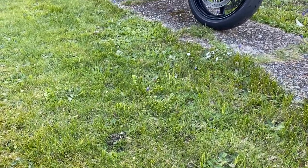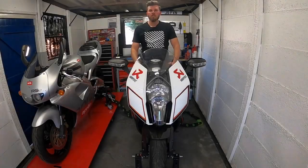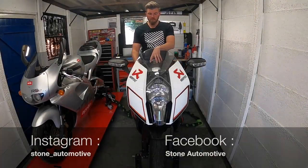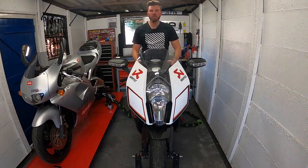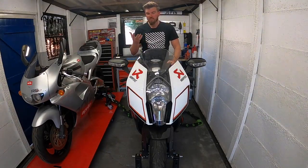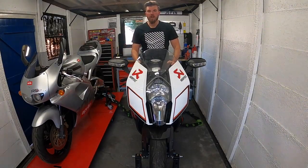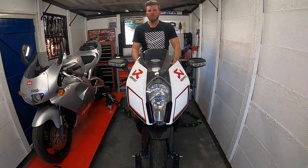For those of you that don't follow me on Instagram, this is the newly purchased — well, winter purchased — KTM RC8R Acropovic edition. Only one of a hundred ever made worldwide. I was hoping to have a full review on the bike, but unfortunately because of the current outbreak and the lockdown across the world, we are unable to get it out on the road. Super excited, but I'll run you through the servicing and what I've done to get it ready for 2020.